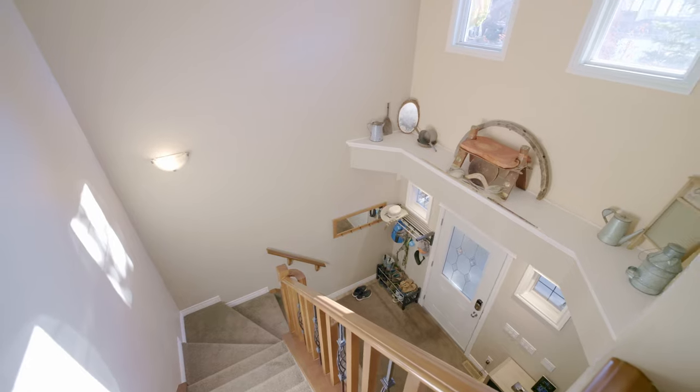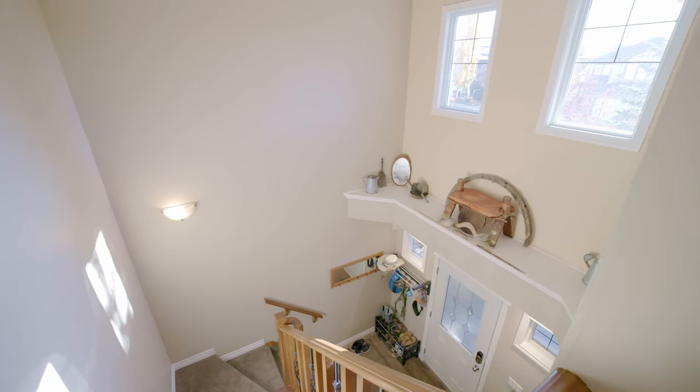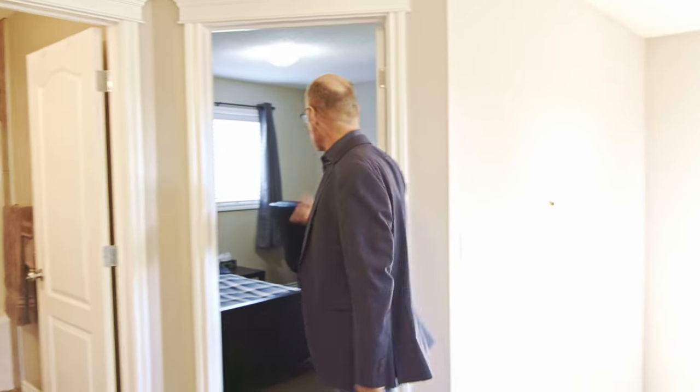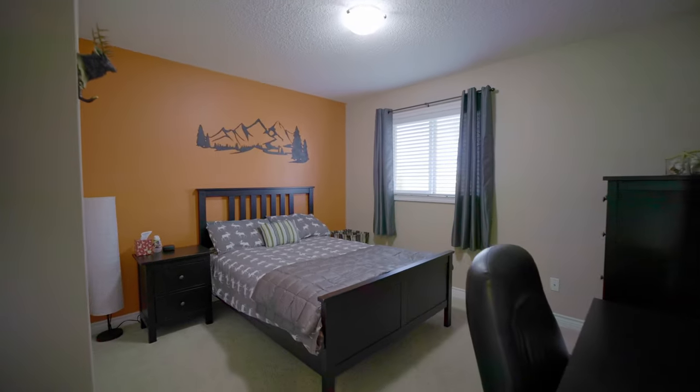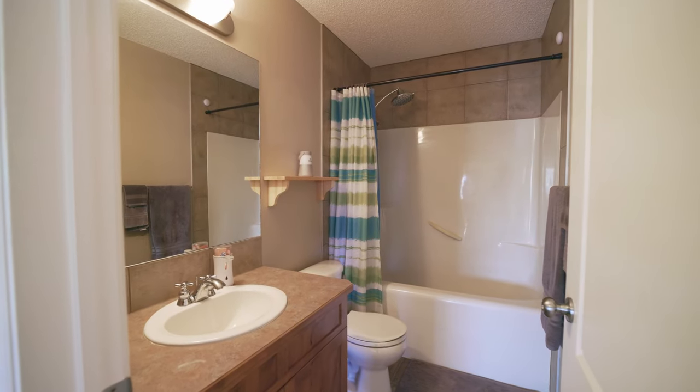Coming up the stairs, you'll see it has a really nice wood banister with metal railings and carpeting on the floor. Upstairs there are three bedrooms, including two bedrooms that overlook the backyard. There are lots of little architectural details throughout this house.